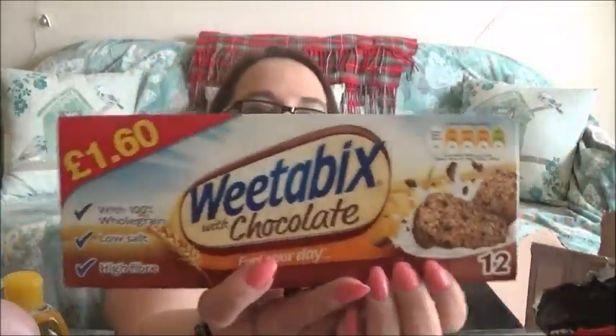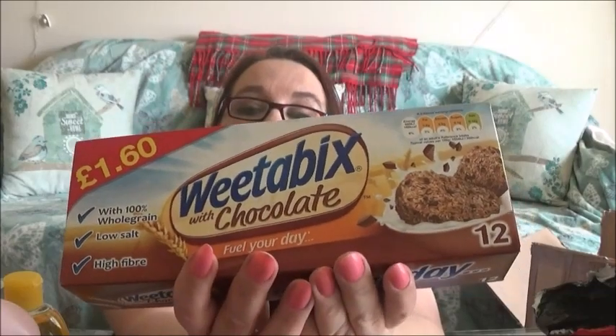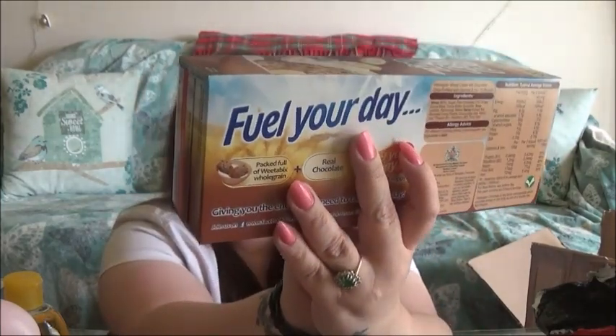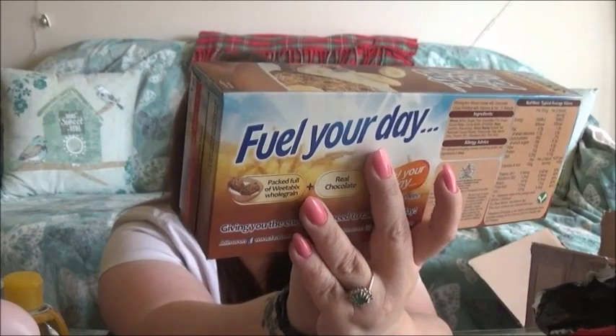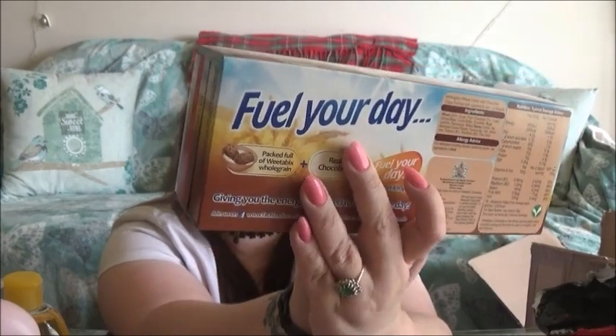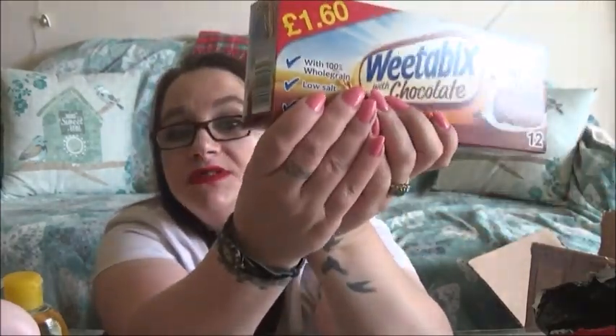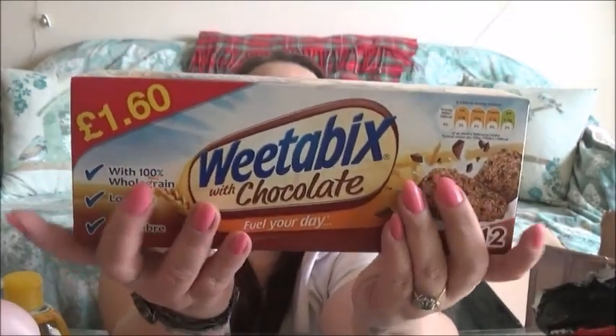Next I've got my cereal and it's Weetabix with chocolate. It's very yummy and it's made from 100% whole grain, no salt, high fibre. The recommended retail price is £1.60 but I got it for £1 in the pound shop. That's what I have for breakfast and you can put bananas in it, which is lovely.